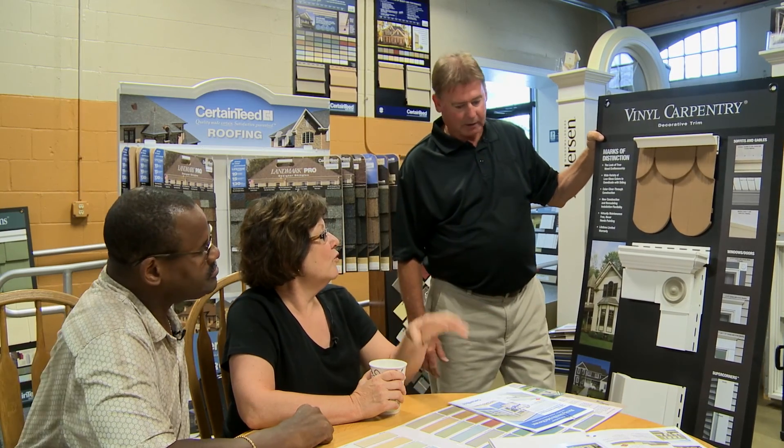We've settled on a roof color, which is terrific, and we've narrowed our siding choices down to about five or six. The next step is heading back over to Impriano's showroom to finalize our choices.